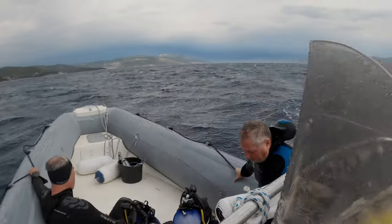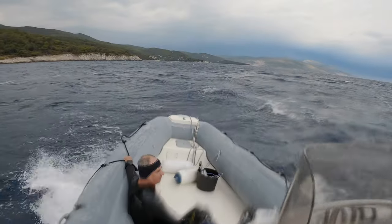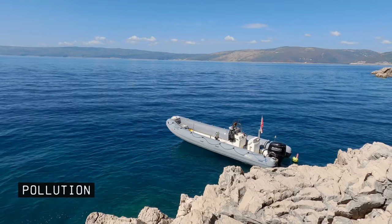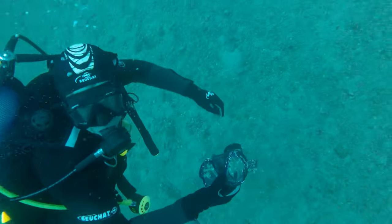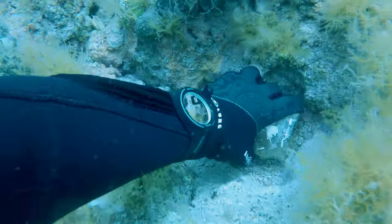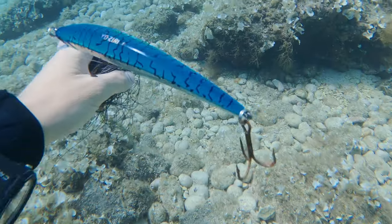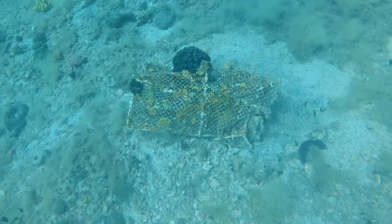Not all of the days are bright and sunny — sometimes getting to the dive spot is quite challenging. Another issue is rubbish underwater. Every time I dive I bring out some kind of trash — bottles, cans, and also abandoned nets and crab cages which still catch fish underwater. Here's a crab cage I managed to remove.